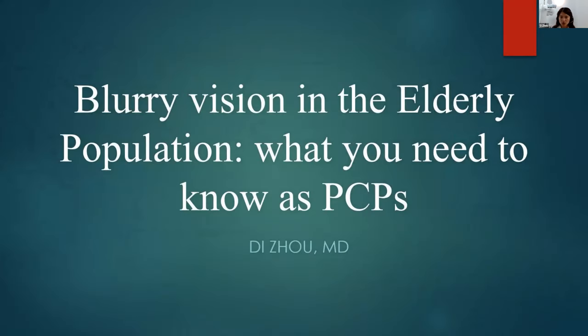Blurry vision is a very big topic — I could probably spend months talking about it. But I'm going to try to keep it short and sweet on what you need to know as primary care providers.